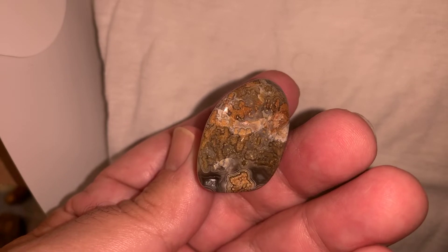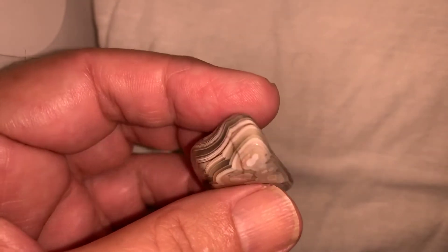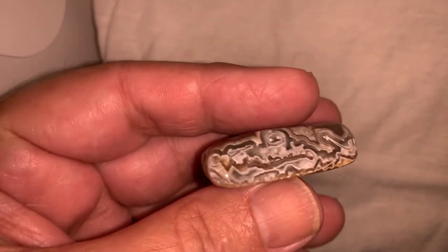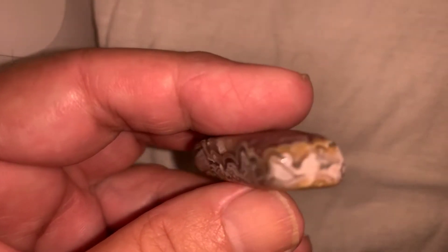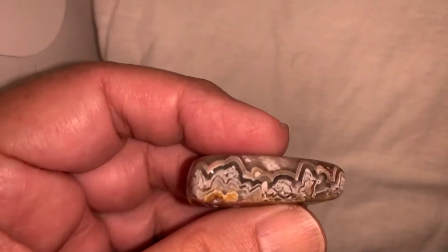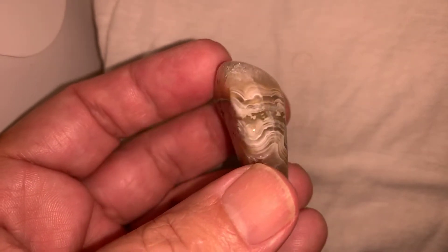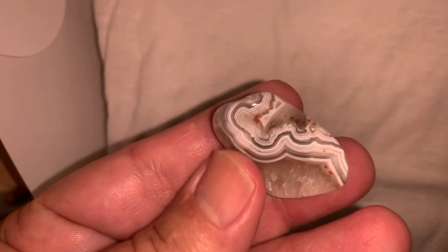That is nice — this is a little flatty but it's got pattern all the way through it. And that is cool. I have several pieces like this — I cut the top of it off because it was a big old hunk of nothing, but it's almost like a sagenite agate; it is cool, loaded with pattern in there. A little bit of a different color. Another little flatty loaded with pattern — that is cool.